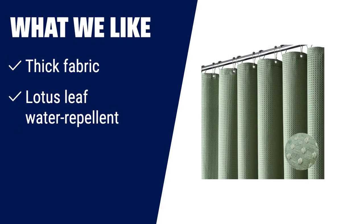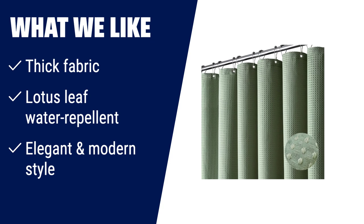What we like: Experience the luxury of this thick fabric curtain. Lotus leaf water-repellent, oil-repellent, and stain-repellent. Adds elegance and modern style to any bathroom. Perfect for home, hotel, dorm, and gym.